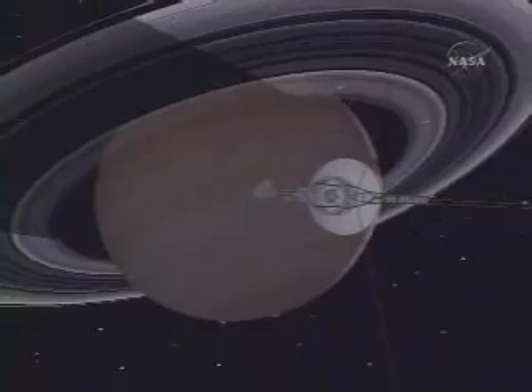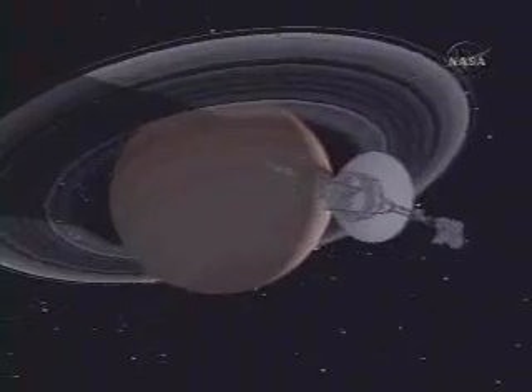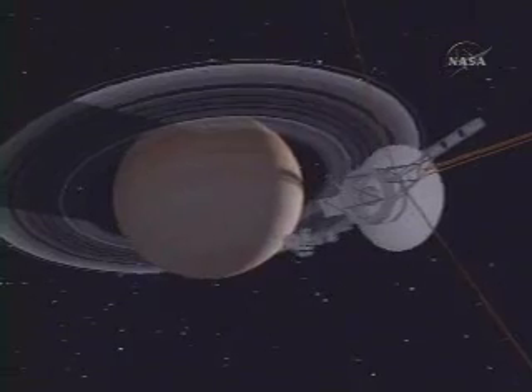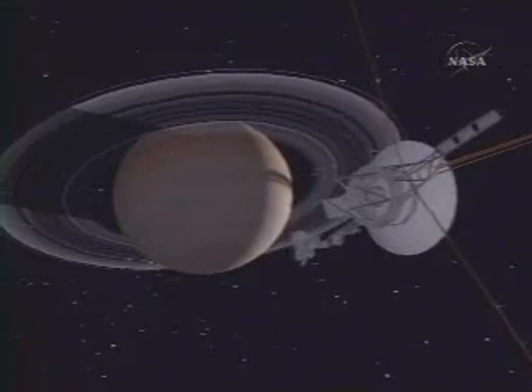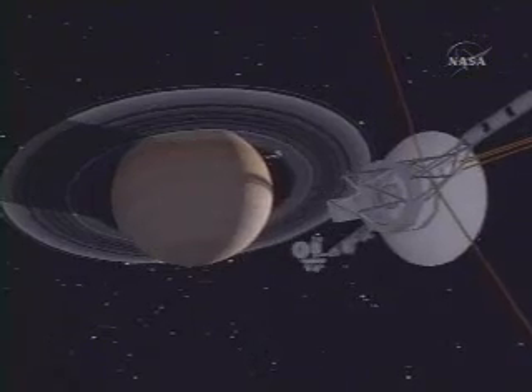Soon after Voyager 2's closest approach to Saturn — in fact, while it was behind the planet — its scan platform got stuck. It had a mechanical failure, and we weren't able to aim the camera and the other pointable instruments on the spacecraft at the targets.